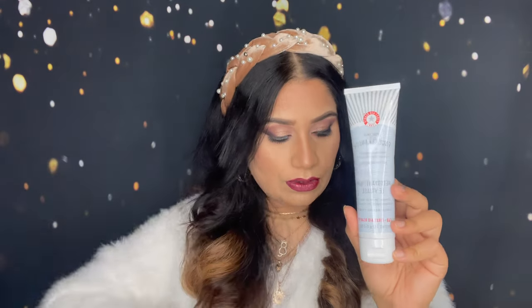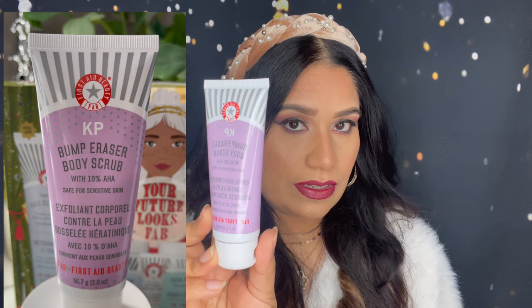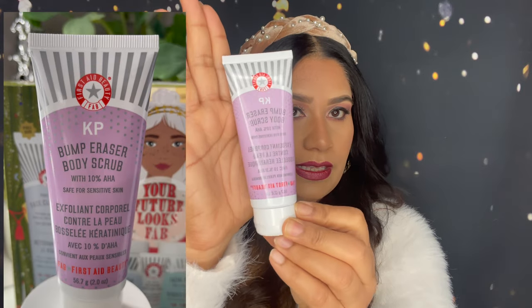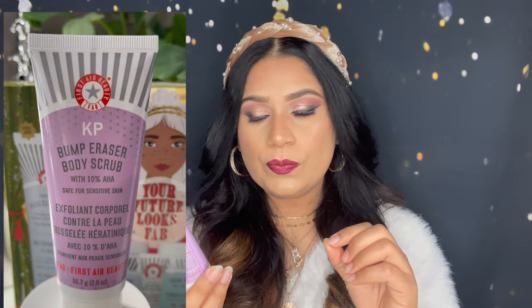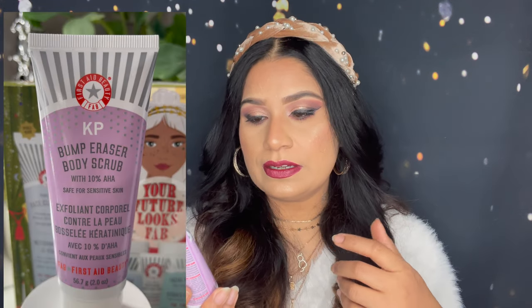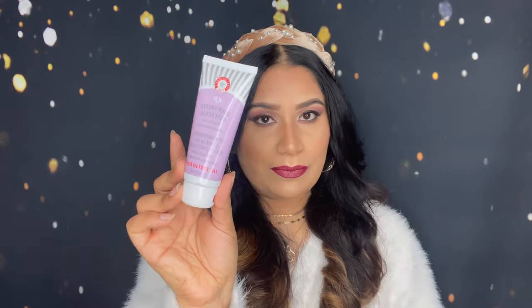Now the fourth thing in this kit is a body scrub. This comes with 10% AHA. This is a small size, not a full size. You will get 56.7 grams — two ounces — and this is a really good exfoliant. I've never used this before; I'll use it and share with you how it works on my skin. I have combination skin. And the fifth thing I got in this kit is coming up.